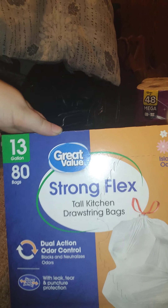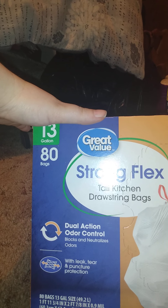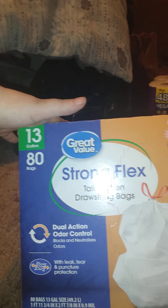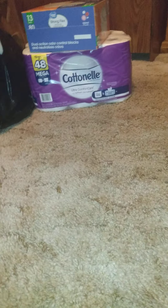It's the Cottonelle Ultra Comfort Care — their softest clean with cleaning ripples. Nothing special, we just needed toilet paper. And I got these — Great Value Strong Flex tall kitchen drawstring bags, dual action odor control, neutralizes odor. Island Oasis scent, 80 bags, 13 gallon. Nothing special, just running out of trash bags.